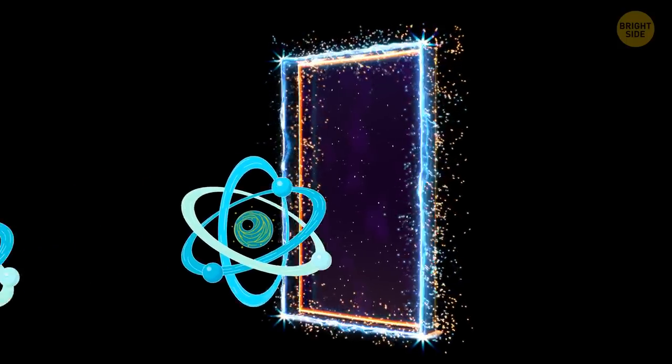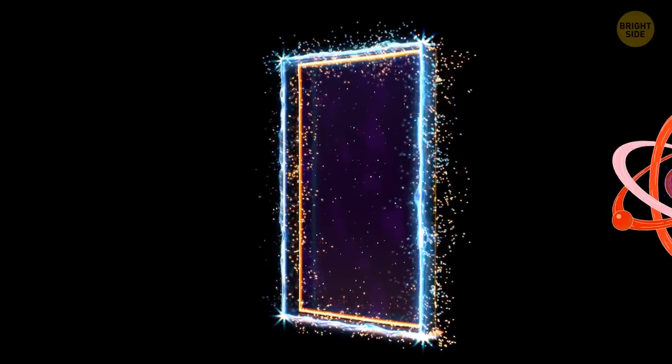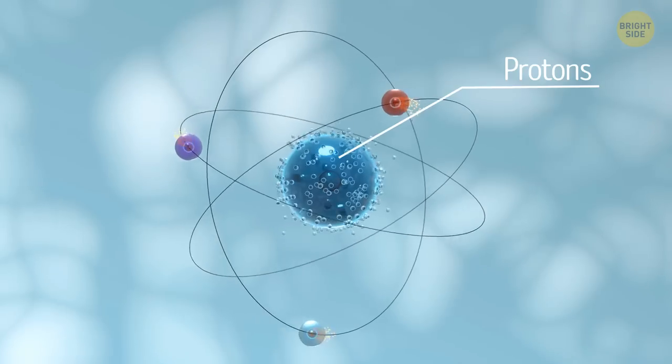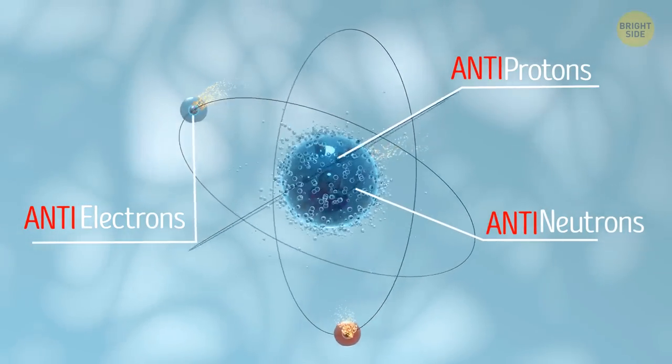And antimatter is just like that, but with a twist. Instead of protons, antimatter atoms have something called antiprotons. And instead of neutrons, they have antineutrons. And instead of electrons, they have positrons.